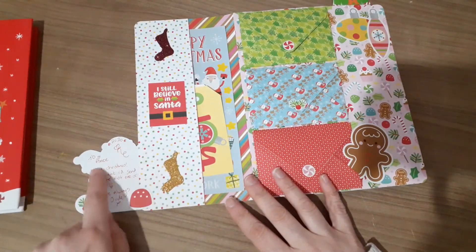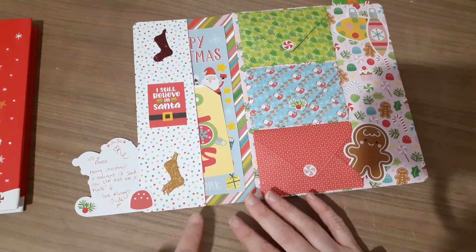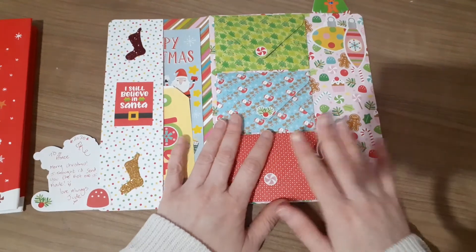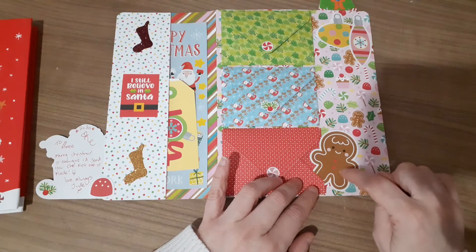And then she's put 'Amy 2020, Merry Christmas. I thought I'd send you the first one I made. Love always, Jude.' I think she's made a couple of these. So you've got your gingerbread man sticking out here.